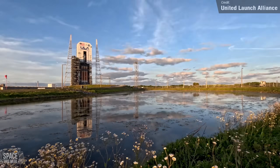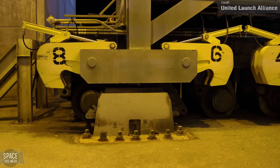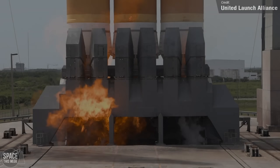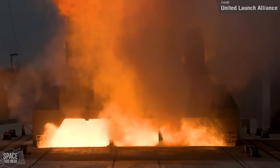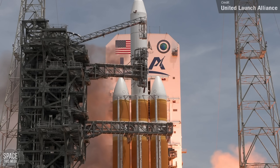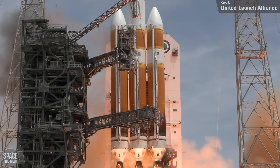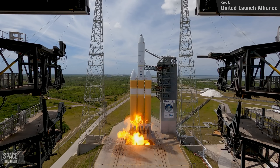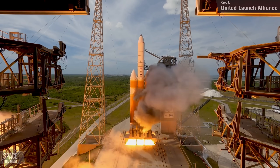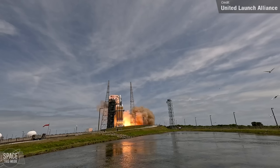United Launch Alliance's legendary Delta series of rockets, which have been in operation for some 64 years, finally retired for good last week, with the 16th and final ever launch of the Delta IV Heavy rocket last Tuesday. The triple core monster set itself on fire, as it always does, from Space Launch Complex 37 at Cape Canaveral. The reason for its characteristic fireball is because the hydrogen valves in the engines open before ignition takes place, so there's a couple of seconds where the hydrogen is just flowing free, and since it's lighter than air, it naturally rises up the sides of the rocket, and then when ignition happens, the hydrogen ignites, creating that big flame that we've come to know and love — and I guess now we'll come to know and miss.